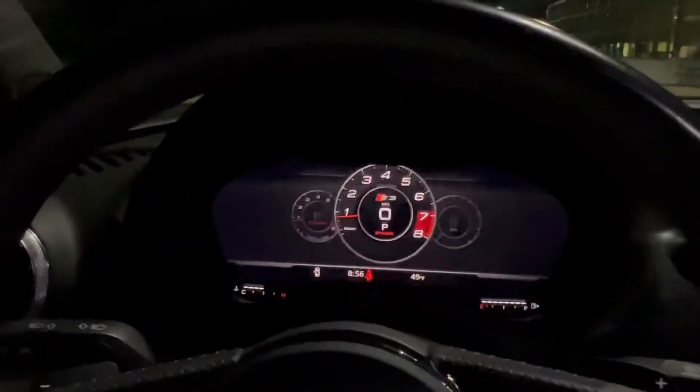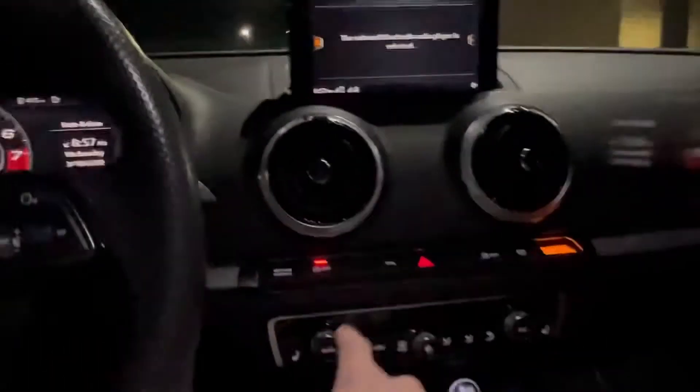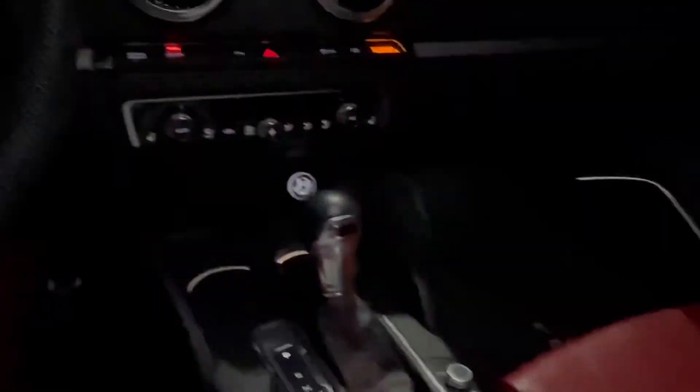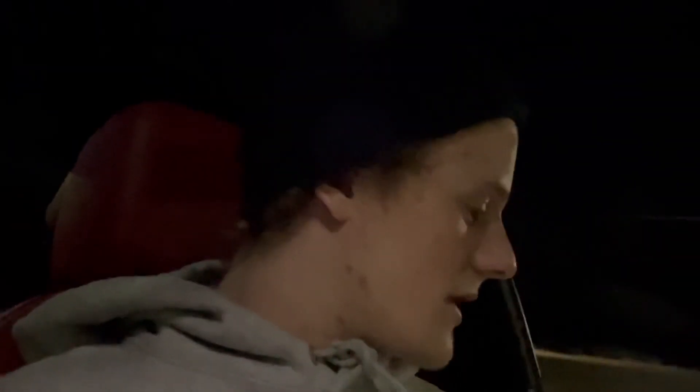The virtual cockpit is sick — you can pull up your maps right in the gauge cluster, it's really sweet. It has the auto stop/start when you stop, pretty standard. Everything's pretty sweet though, I'm really digging it. I don't have any crazy plans for this thing right now — it's the new daily and I like it a lot, so I'm going to enjoy it stock for a little bit. But you know how long that lasts. She works well, it's a very nice car. It's definitely faster than I thought it would be — I'll do a video on that. Hope you guys enjoyed, I'll catch you guys later.